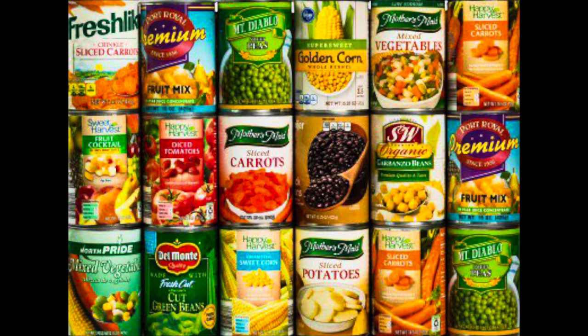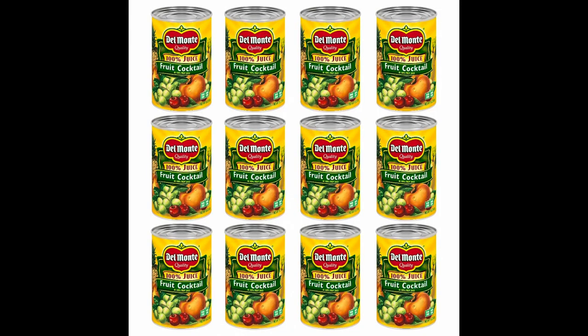Number six, a prepping staple: canned vegetables. Usually under a buck for a can, one of those stockpile favorites you can often find on sale. If you're worried about the salt content, just give them a quick rinse before you cook them.